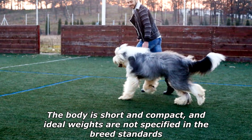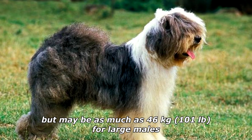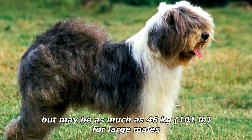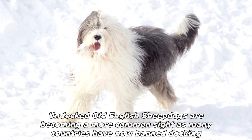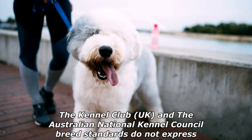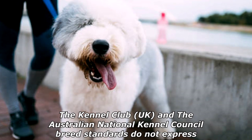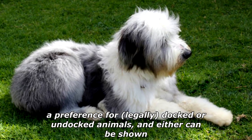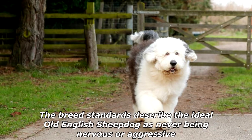The body is short and compact, and ideal weights are not specified in the breed standards, but may be as much as 46 kilograms (101 pounds) for large males. Undocked Old English Sheepdogs are becoming a more common sight as many countries have now banned docking. The Kennel Club UK and the Australian National Kennel Council breed standards do not express a preference for legally docked or undocked animals, and either can be shown.